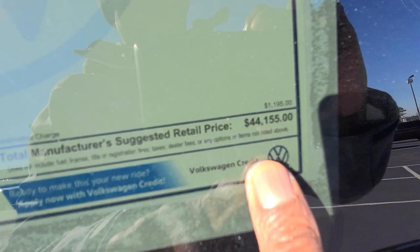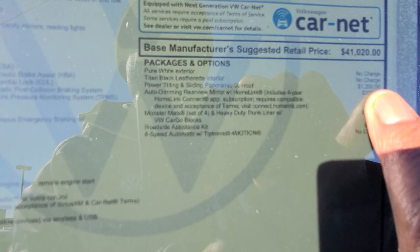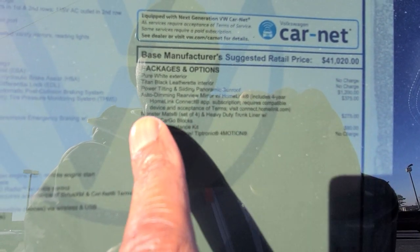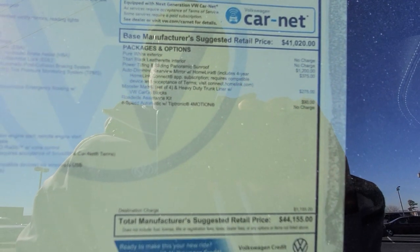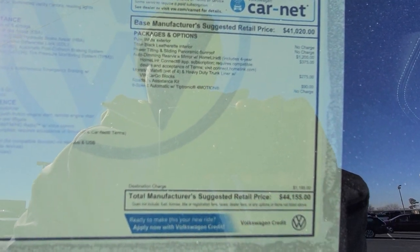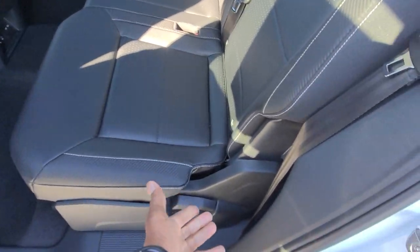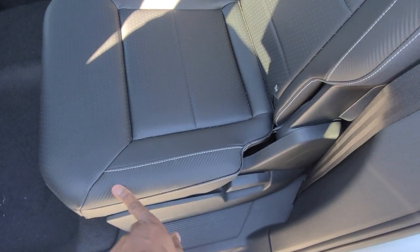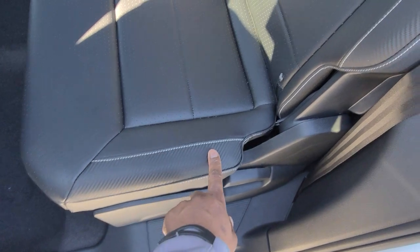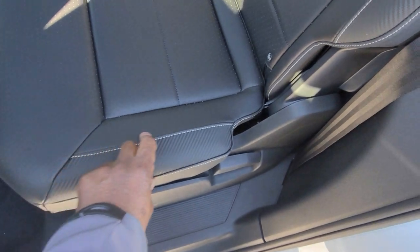This one comes in at $44,155. Extras include $1,200 for the power tilting and sliding sunroof, $375 for the auto-dimming rearview mirror, $275 for monster mats, and $90 for the roadside assistance kit. Back here in the back seat, these seats do recline — there's a lever to recline or fold them flat. The carbon fiber pattern continues on the seat bolsters in between the contrast stitching.